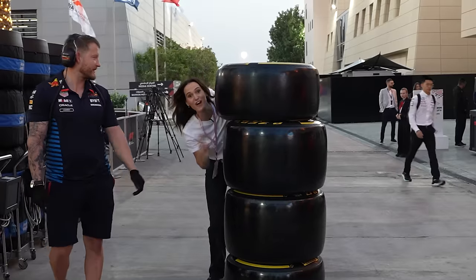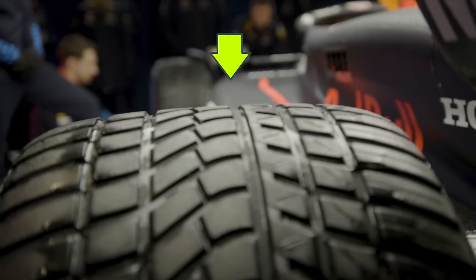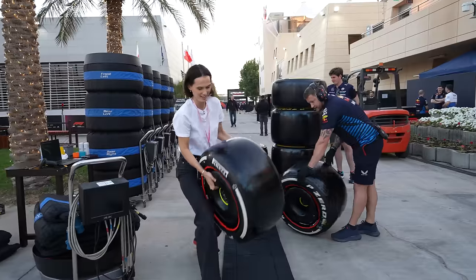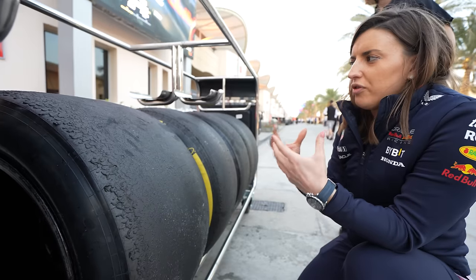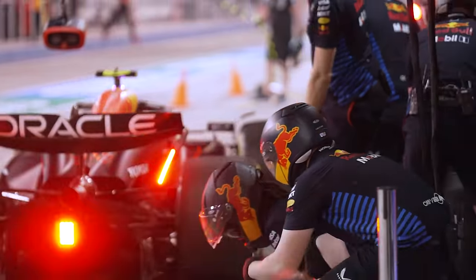The tire options are the same for each team. For each race, they all get a hard, medium, and soft option — or if it's raining, two different types of wet tires. Your soft tires have the most grip but they wear out the fastest, and your hard ones are on the opposite end of that spectrum. Choosing the right tires at the right time is a big part of a team's race strategy. The drivers will feel when the grip is going off.